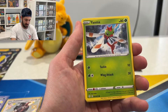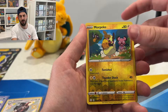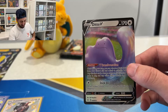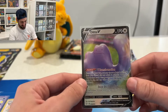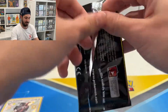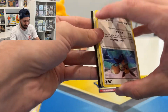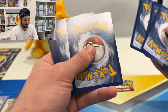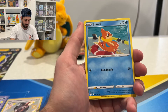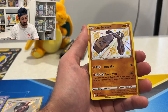Axew, Gossifleur, Yanma, Snom, Copperajah, Grookey, Morpeko — and a Ditto V. I always laugh when I pull the Ditto V because me and some fellow friends have a joke about me always pulling a Ditto. Last pack and then we go back in time five years to when Pokemon was just a small thing for collectors. Eevee, Morpeko, Musel, Nicket, Cacnea — and a nice Stonjourner baby shiny followed by Volcanion.